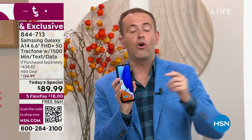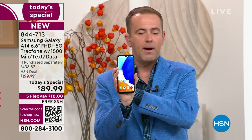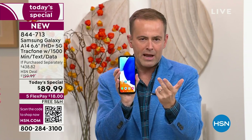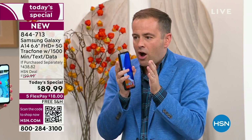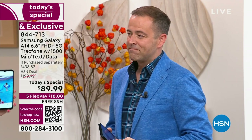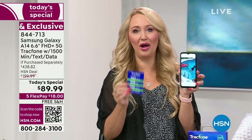If you want a phone for yourself and your husband needs one, or your son or daughter's been wanting a phone, you could do a phone makeover throughout the entire house. Gorgeous big screen, 5G, triple camera system. You're getting a really gorgeous phone and no bills forever.